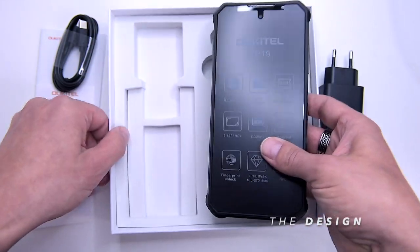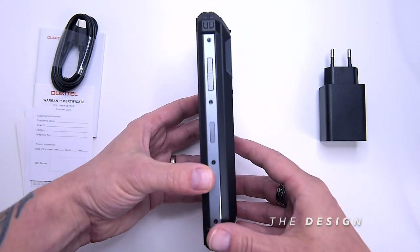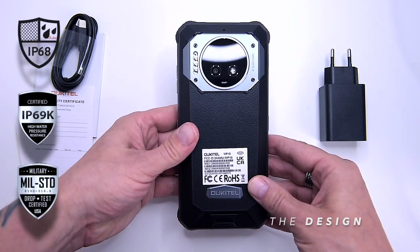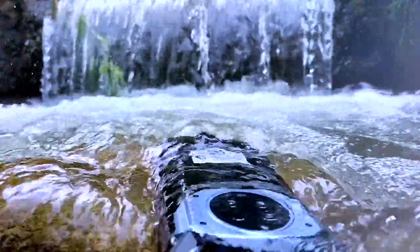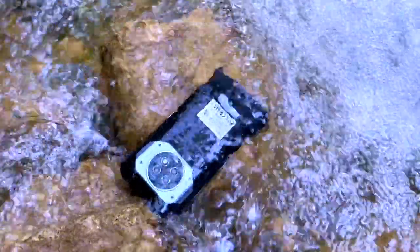In terms of design and build quality, the Ukitel WP19 is designed to survive the most harsh and extreme environments, as the phone is IP68 and IP69K and Military Standard 810H compliant. Not a surprise given its generous use of a combination of hard TPU polycarbonate plastic and high-quality synthetic rubber atop of an aluminium alloy frame.